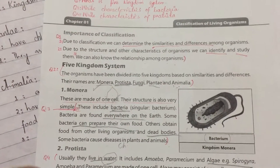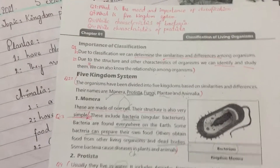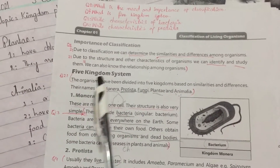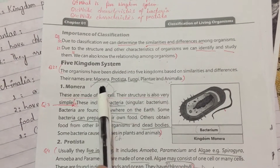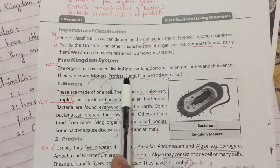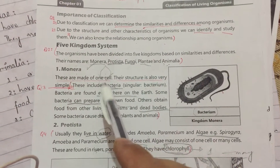Assalamu alaykum students, how are you? We have started our five kingdom system. There were five kingdoms: Monera, Protista, Fungi, Plantae, and Animalia. We learned about Monera, Protista, and Fungi.